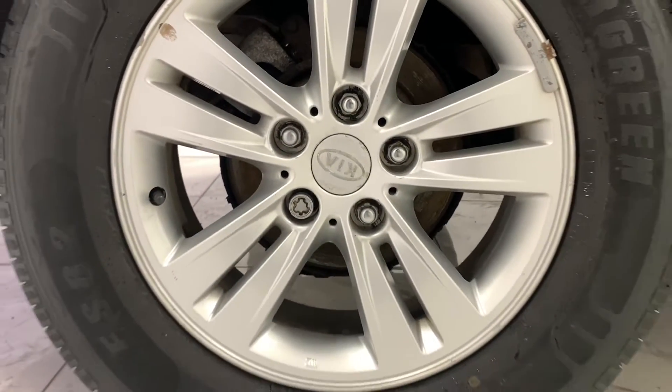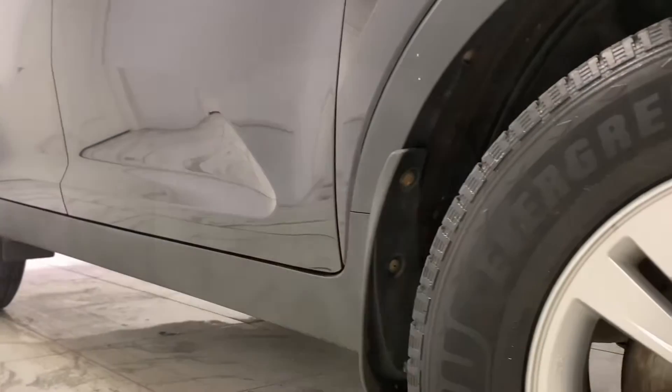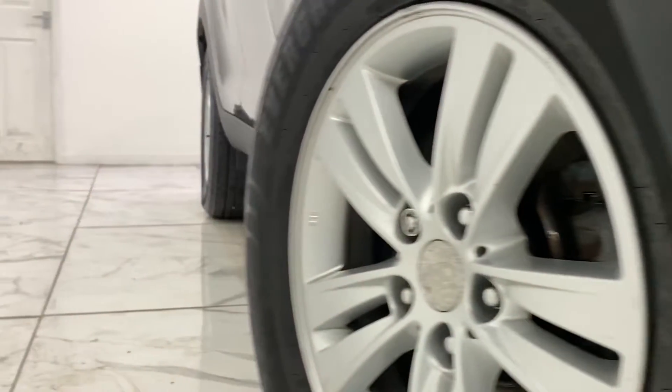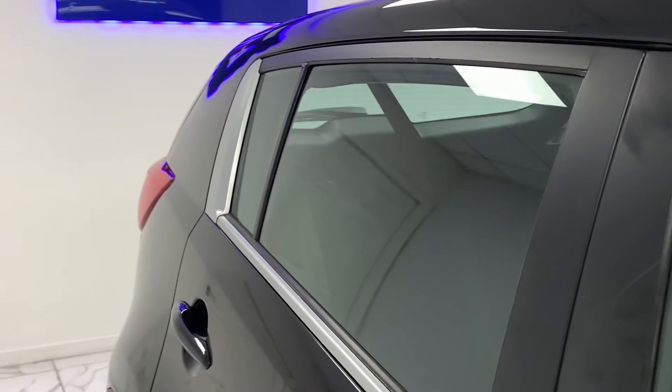To kick things off, we're going to start on the side of the vehicle with its immaculate 16-inch 5 two-spoke alloys, finishing a contrasting yet complementing sterling silver. Staying on the side of the vehicle, if you look just above the wheels, you can see the tinted glass that features around the whole car.